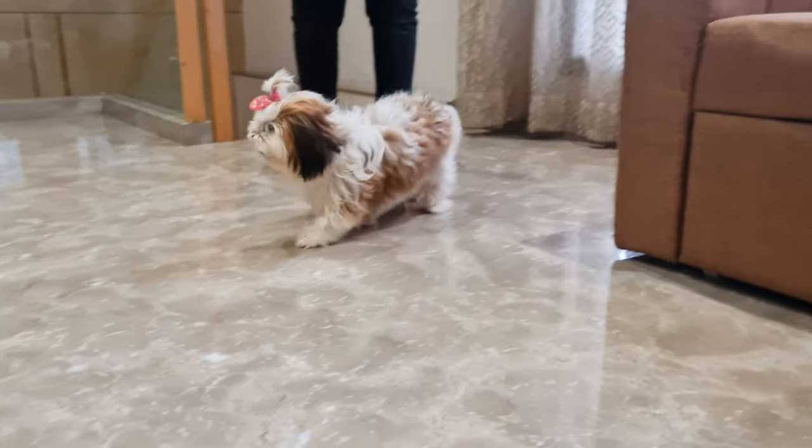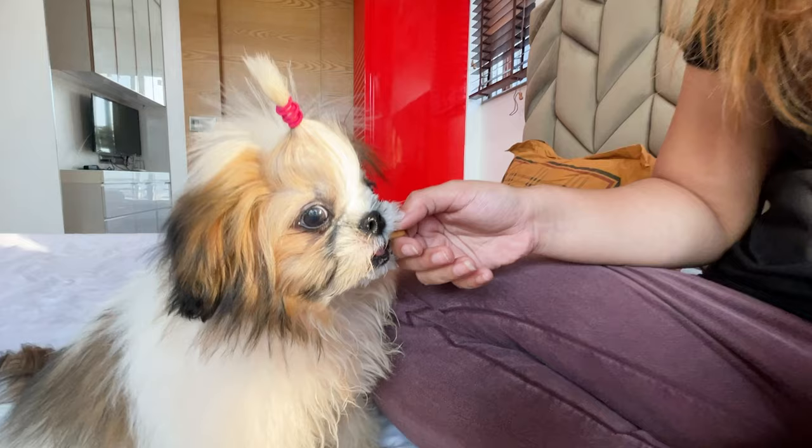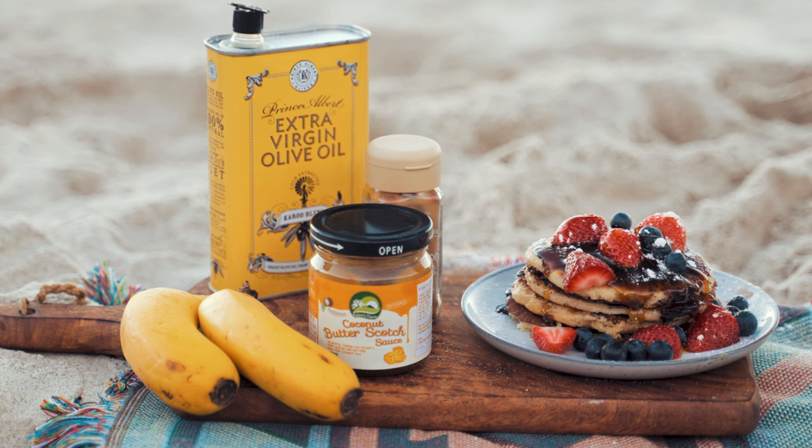As much as your Shih Tzu seems like a little fur-dressed human, they are definitely still dogs and have different dietary needs and restrictions. Thankfully, they can eat a lot of foods that we can, although there are some exceptions that you need to know about. In today's video, we will look at what you can and can't feed your Shih Tzu, starting with the cans.